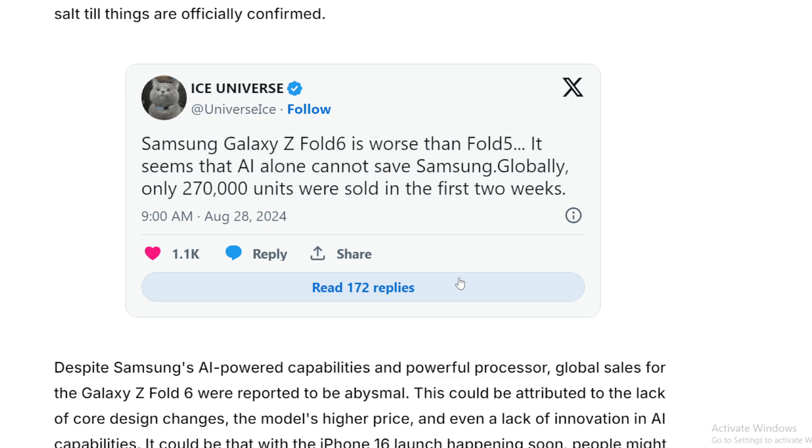With the Z Fold 6, Samsung is really trying to double down on AI — and I say that's a gimmick to a certain degree. But they can't really use it as a selling point because they're releasing those same AI features on every other Z Fold device. So it's like, if you want AI, you can get that on your Z Fold 5 and save $1,800. It's just not surprising.